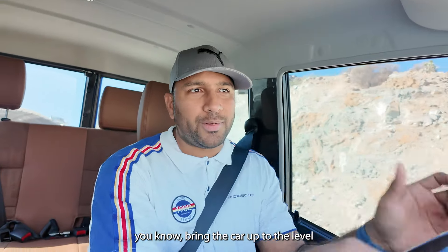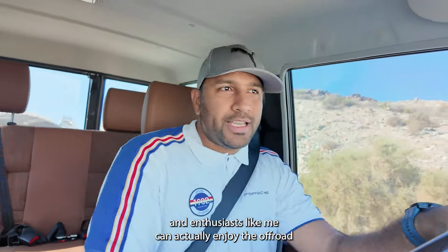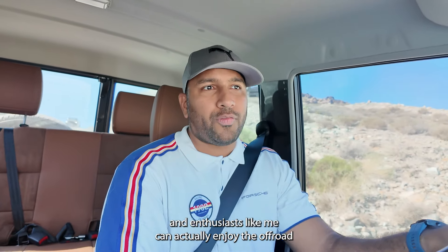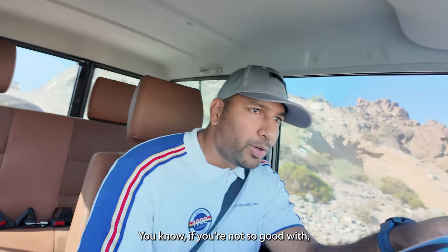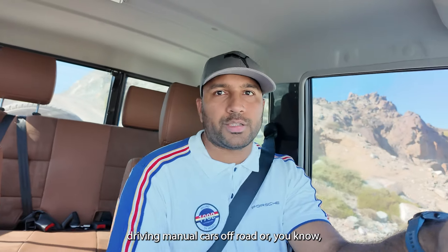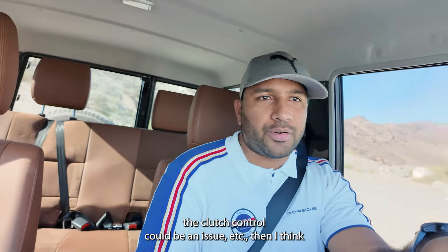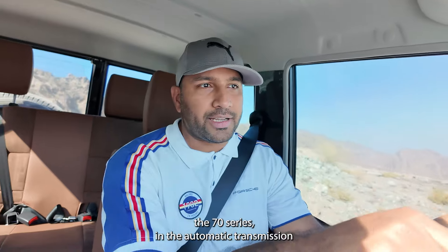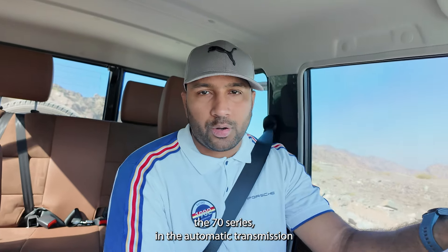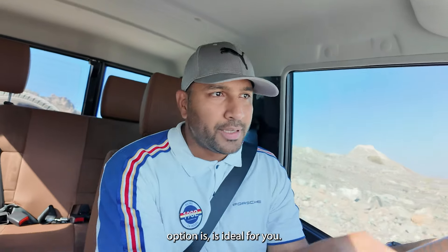All this modernization of the 70 Series has really helped bring the car up to a level where even hobbyists and enthusiasts like me can actually enjoy the off-road capabilities of the chassis and drivetrain. If you're not great with manual cars off-road or clutch control could be an issue, then a 70 Series with the automatic transmission option is ideal for you.